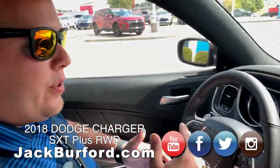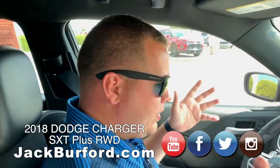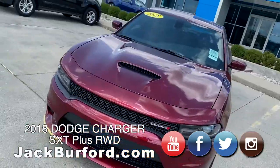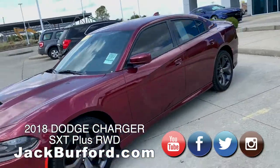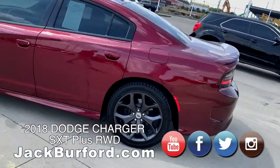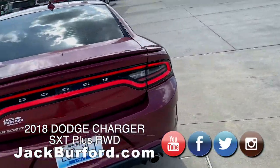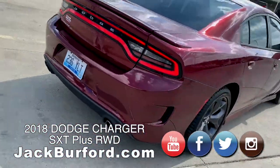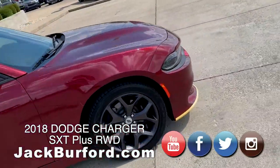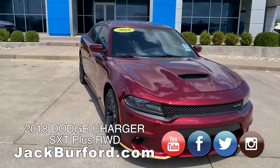Today we're gonna do something a little different. We don't just sell Chevrolets here at Jack Burford Chevrolet — we also take in nice pre-owned trades, such as this 24,818-mile Dodge Charger. First thing you're gonna notice is that it's a beautiful dark red, like maroon, color, and then the smoke wheels — they're a dark gray and a really nice-looking wheel. When I first saw this car, I mean, it looks mean. It definitely does.